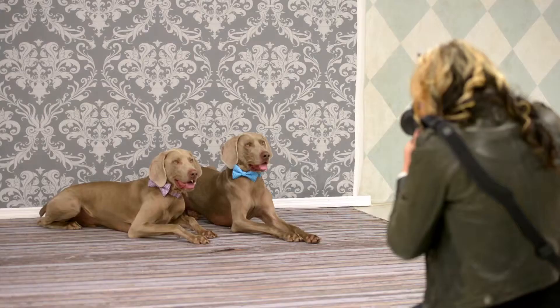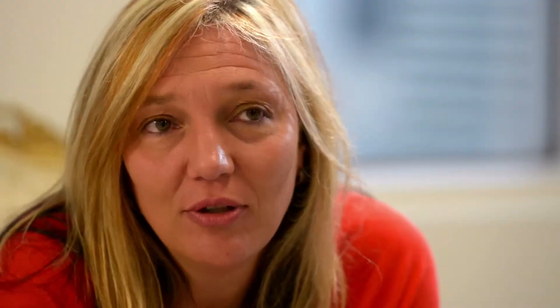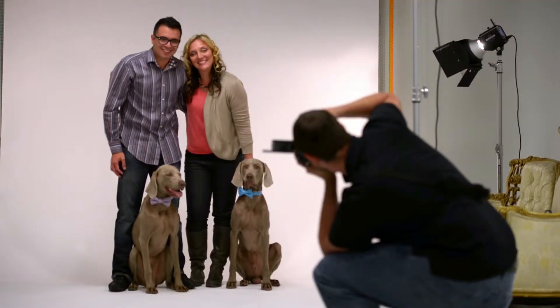I think it's really important for us as pet owners to have beautiful pictures of our dogs. And I know how difficult it is to get a nice picture — it's why I really started pet photography.